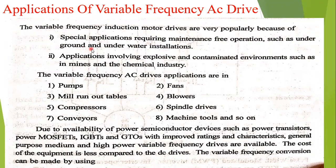Here there are different applications. The variable frequency induction motor drives are very popular because of these reasons. Special applications require maintenance-free operation, such as underground and underwater installations. For such applications, this variable frequency motor drive is very popular.